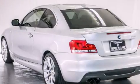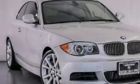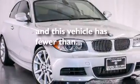Additional features include a split folding rear seat, an auto-dimming rear view mirror, a rear window defroster, and this vehicle has fewer than 24,000 miles on the odometer.